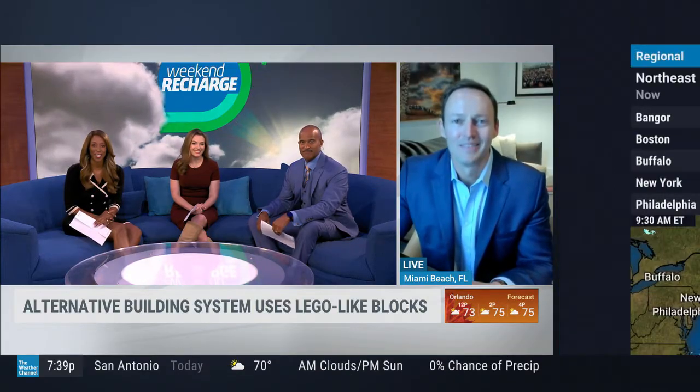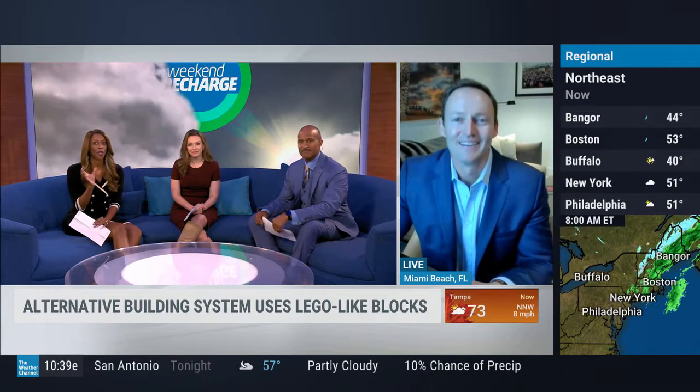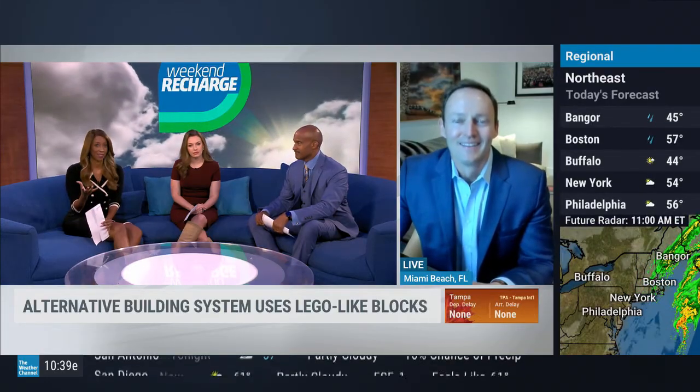Joining us to discuss how this alternative building system works is Patrick Murphy, government relations leader for the manufacturer Renco USA. Thank you so much for joining us this morning. These blocks are also made from recycled materials — so what exactly are they made of, and why are they a better option than cinder blocks?